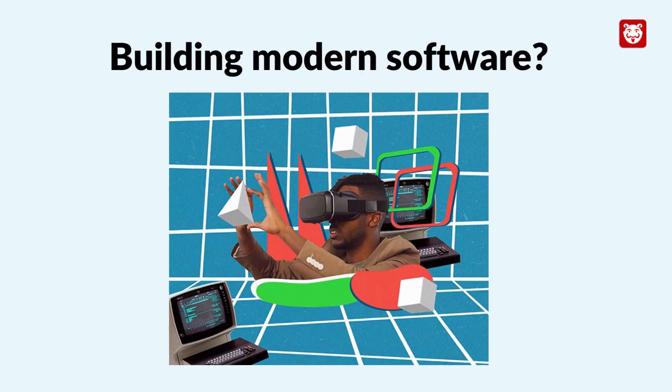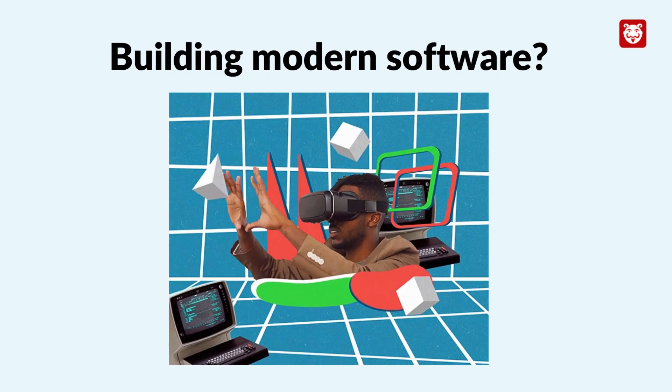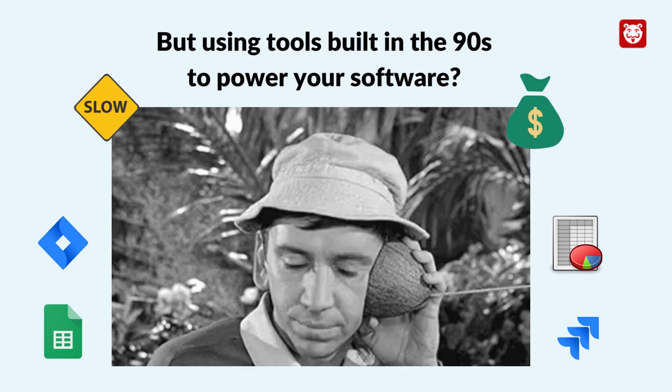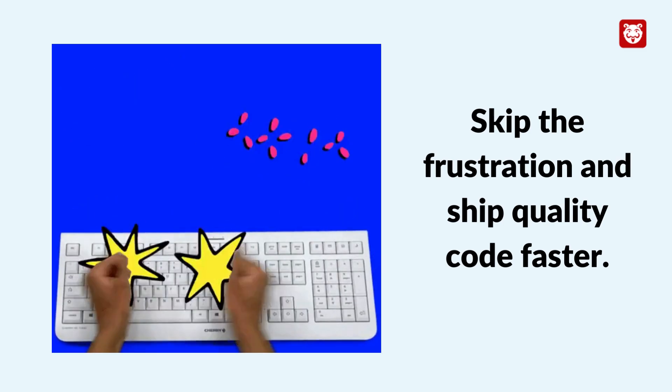Hello technologists. You're creating exciting new technology and your software is all set to change the world. But are you still powering your innovation with age-old tools that slow you down and cost you thousands of dollars? Stop frustrating your teams and choking your product roadmap.